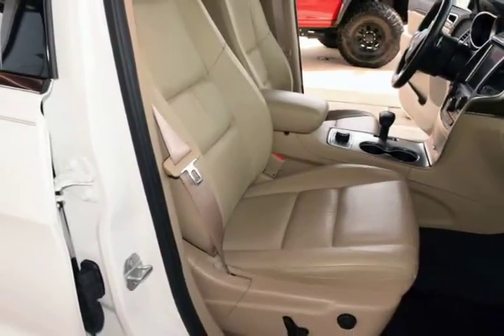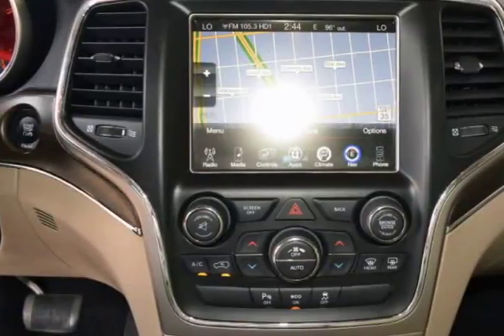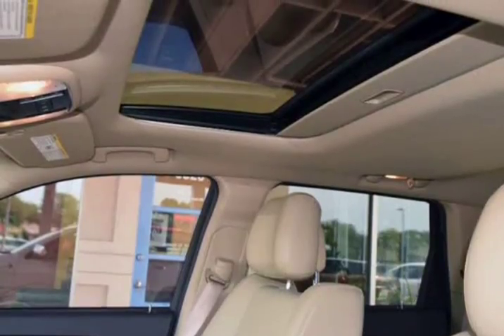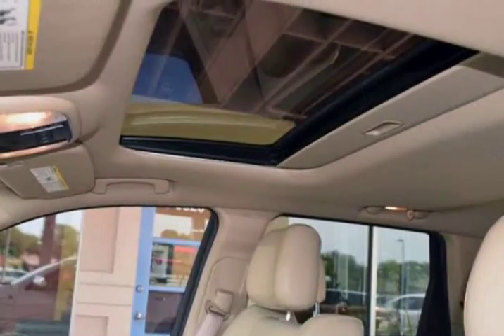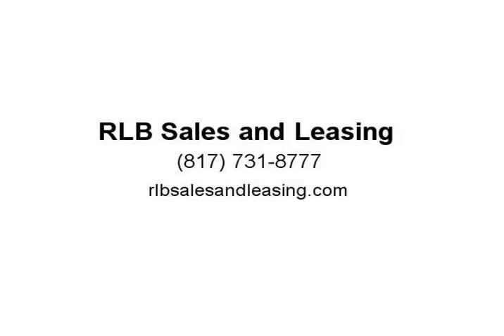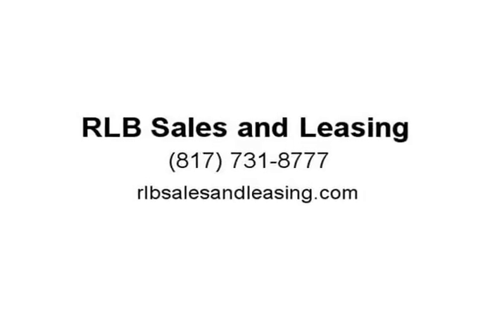The alloy wheels are in superb condition with no damage. The interior of this vehicle is in above average condition for the year and mileage. This Grand Cherokee was owned by a non-smoker — it drives and looks fantastic. Visit us at RLBSalesandLeasing.com.